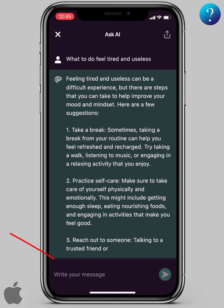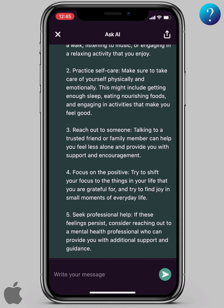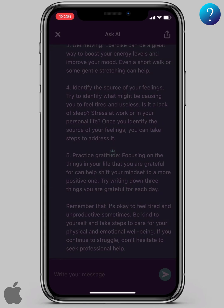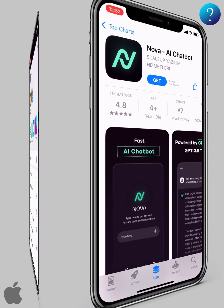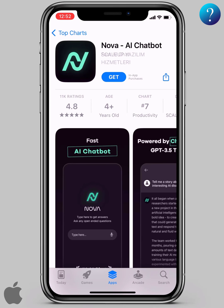You can ask for more. The amazing thing about the application is that you can share the answers — from up here, as you see — either as text or as an image.